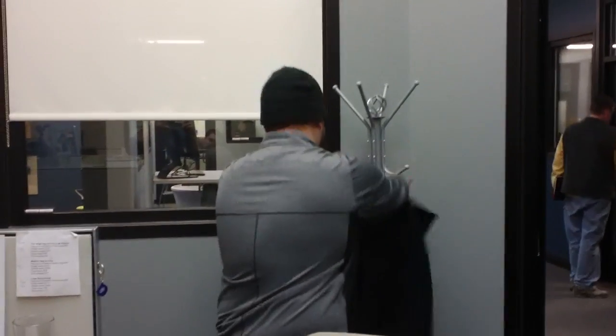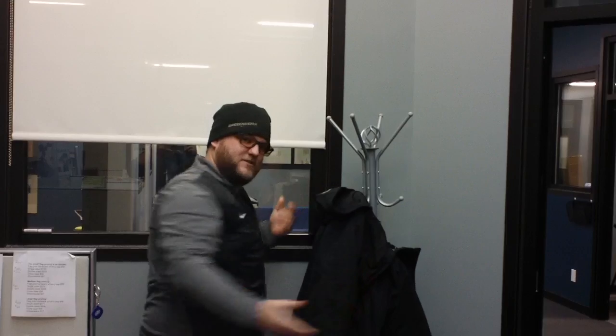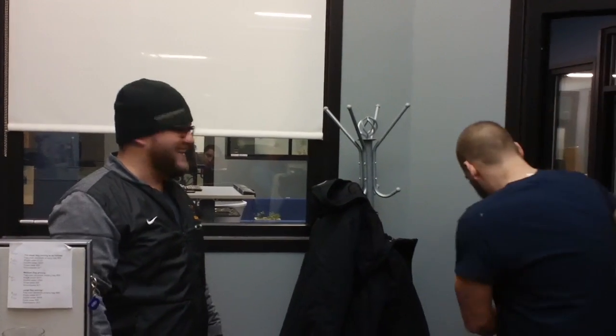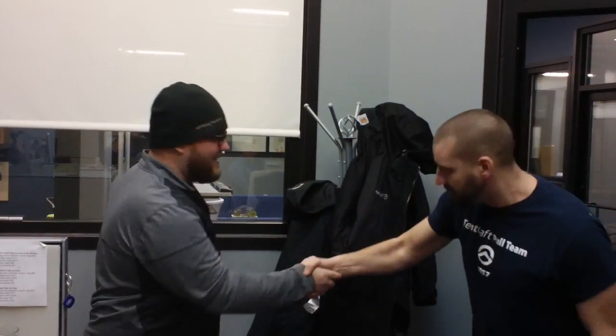So by placing this coat rack here, it's nice and neat, everything's off the floor, and it's good to go. That is so convenient, Ryan. Thank you. You're welcome. Take care, Craig. Make it better.